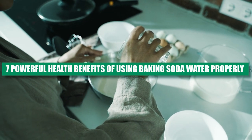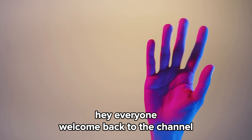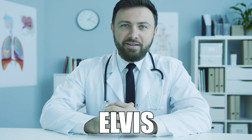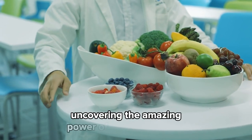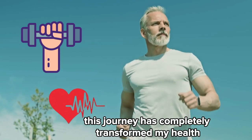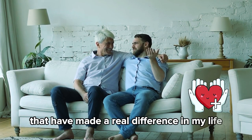Seven powerful health benefits of using baking soda water properly. You won't believe how much this simple remedy can do for your health. Hey everyone, welcome back to the channel. It's great to see both new and returning subscribers here. My name is Elvis and for almost a decade I've been exploring the world of nutrition as a self-taught nutritionist, uncovering the amazing power of natural remedies. This journey has completely transformed my health and strengthened my resilience, and now I'm excited to share the insights that have made a real difference in my life with you.